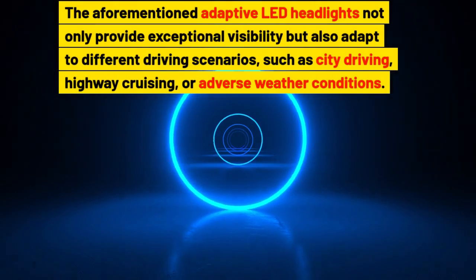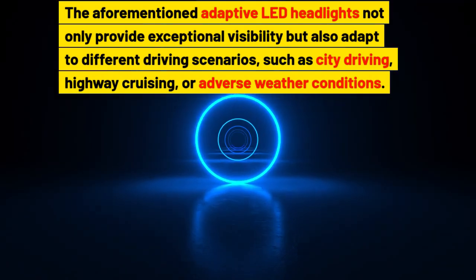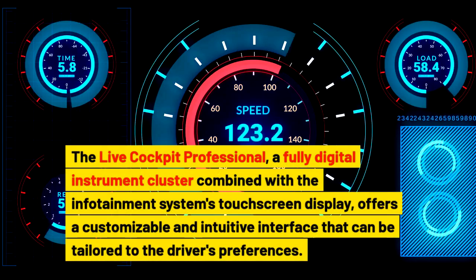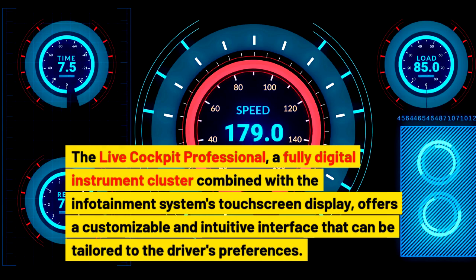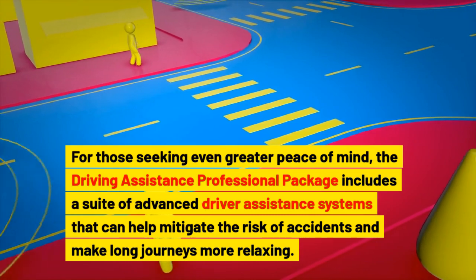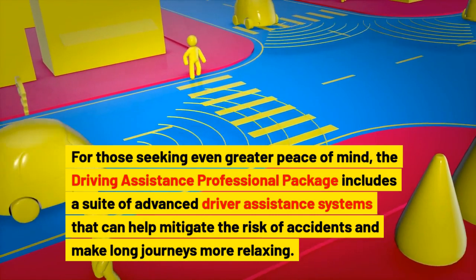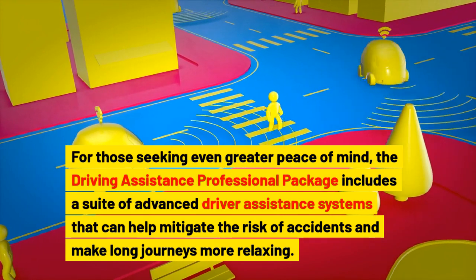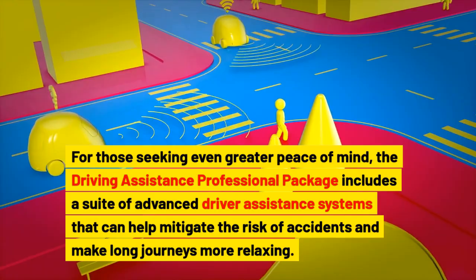The adaptive LED headlights not only provide exceptional visibility but also adapt to different driving scenarios, such as city driving, highway cruising, or adverse weather conditions. The Live Cockpit Professional, a fully digital instrument cluster combined with the infotainment system's touchscreen display, offers a customizable and intuitive interface tailored to the driver's preferences. The Driving Assistance Professional package includes a suite of advanced driver assistance systems that can help mitigate the risk of accidents and make long journeys more relaxing.